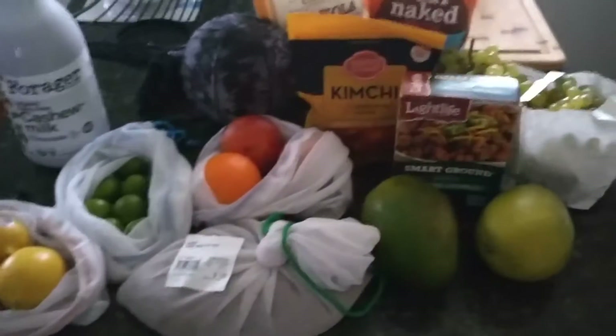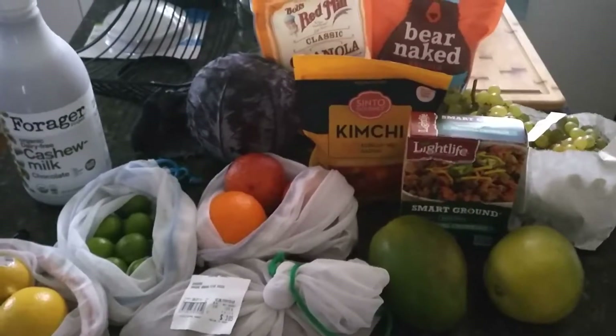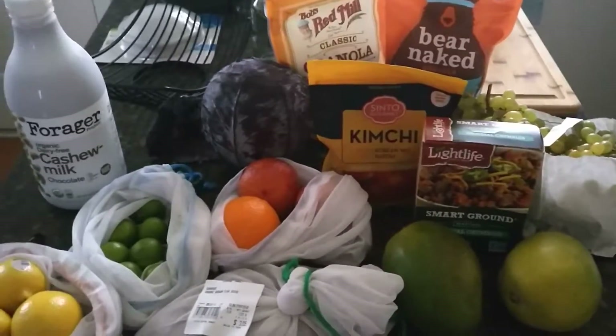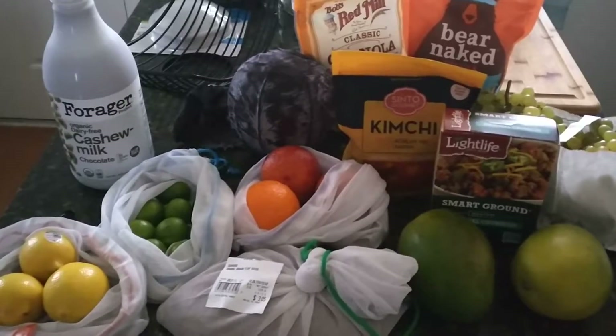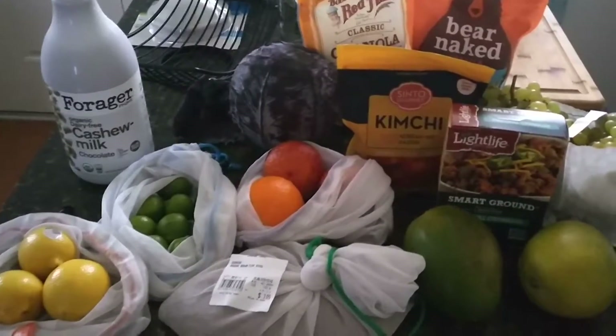That's it for today! The total came out to about $46 — a little bit more than I usually spend because I got some treats, but still pretty exciting. Let me know if you have any questions in the comment box and I'll see you later. Thanks, bye!